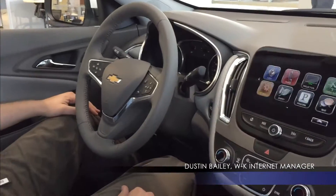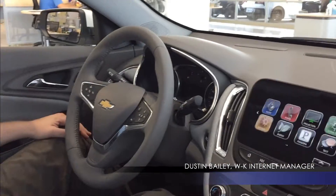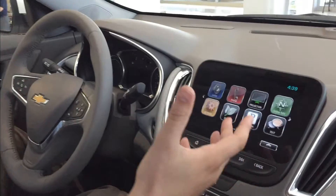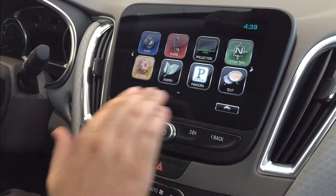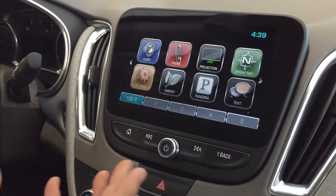Hey friends, Dana and Dustin back here. Dustin's our resident tech expert and a lot of changes have been made to the touchscreen on the new Chevys. Today we're going to be talking about how to save your radio favorites. This is a pretty common question — a lot of people get into their new car and the first thing we show them is that there are no hard physical buttons for your favorites.